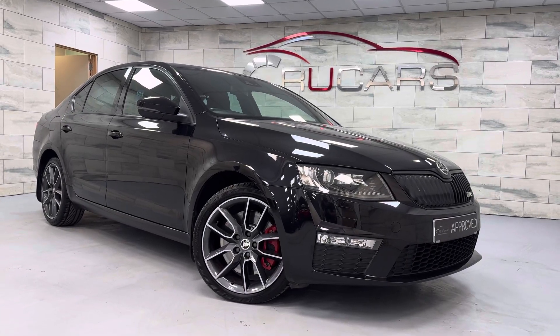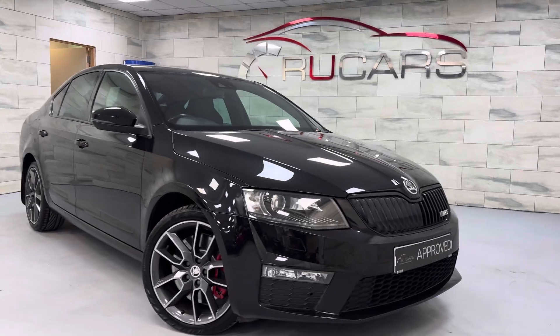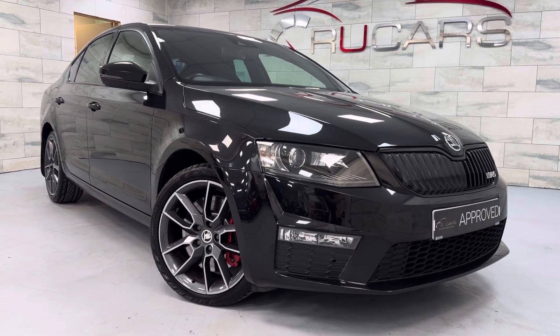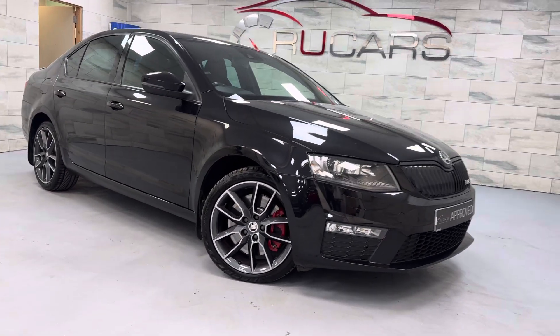Hey everyone, it's Ed at RU Cars. We are back with another Skoda Octavia — this one is a 2015 2-litre TDI VRS model, six-speed DSG, and it's been 75,000 miles.